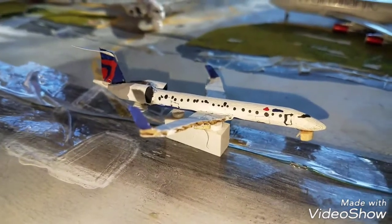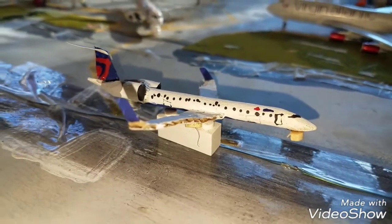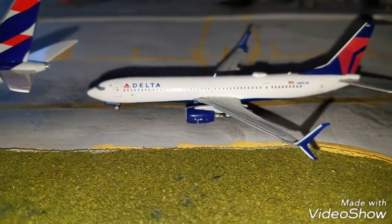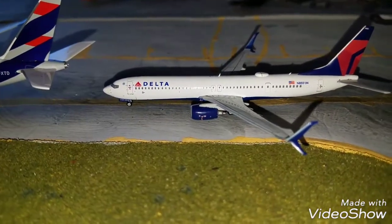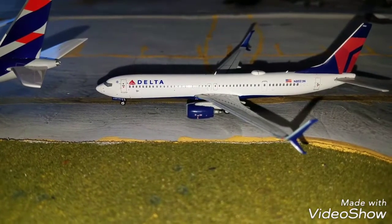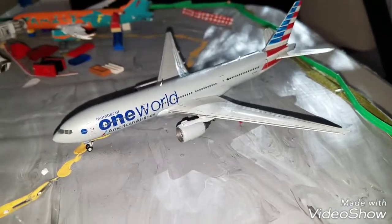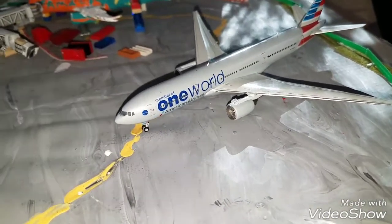Landing right here on 29R we have the Delta Connections CRJ900. He came in from Toronto Pearson. Taxiing to its gate we have the Delta 737-900ER with split scimitars. He came in from Montego Bay. Back here preparing to taxi to the runway is an American Airlines 777-200ER in a One World livery. He's going to be heading out to Sao Paulo.